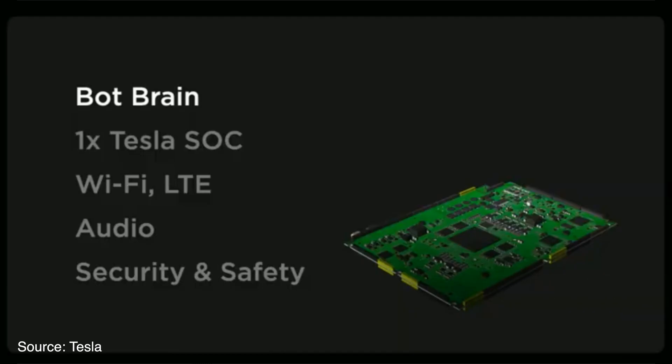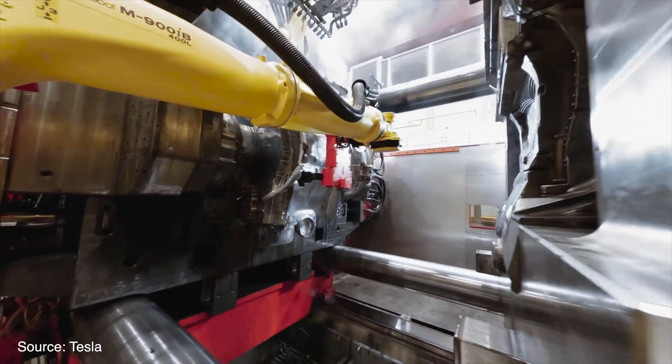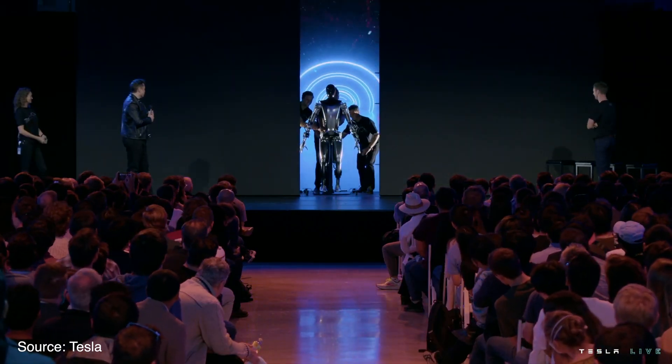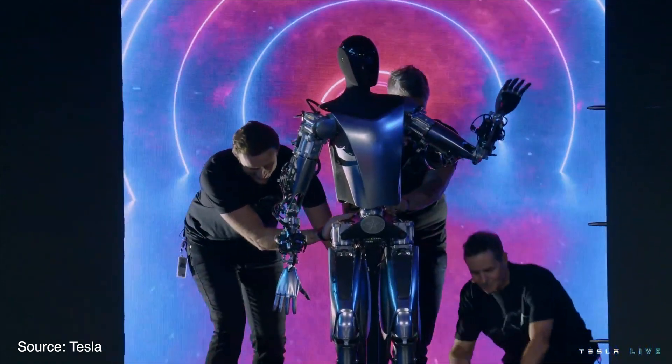One thing that is cool is that the robot is using the same computer as what's in Tesla cars, which gives a lot of hope about their ability to make these at large scale. The auto prototype was made out of Tesla custom parts, and this will be much closer to the hardware that Tesla is planning to sell in the future.